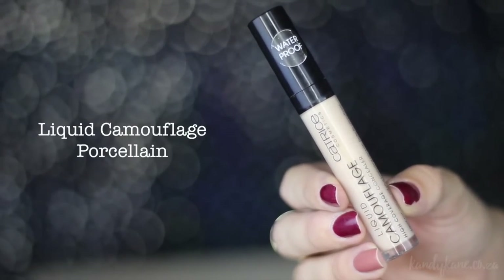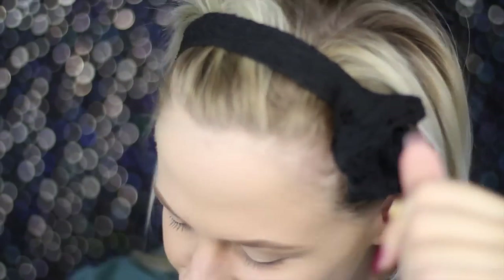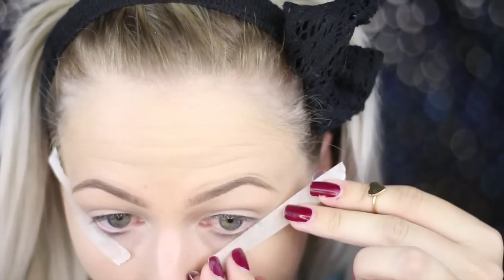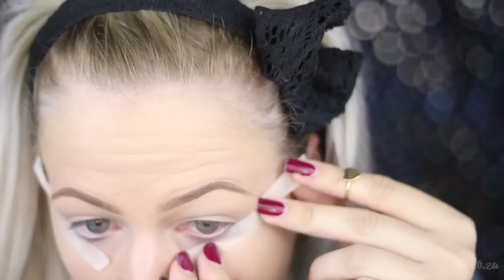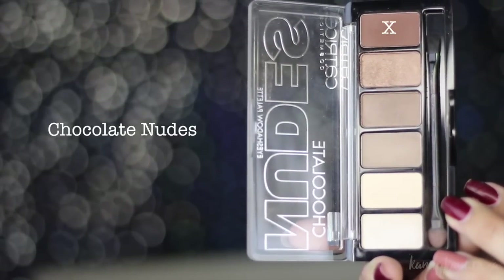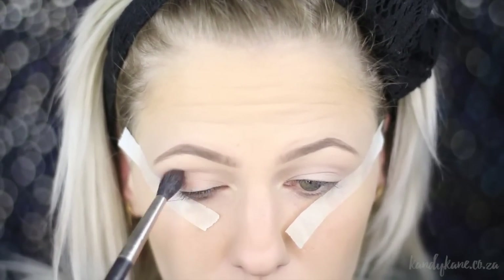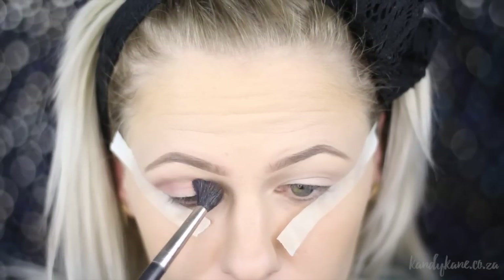I'm going to use the Liquid Camouflage Concealer in Porcelain as an eye base as well, just patting that on my lids and blending it out with my fingers. Then I'm going to take some masking tape — this is really going to give you a guide as to where you want your eyeshadow to stop, and it's great for beginners doing eyeliner as well. I'm placing that where I want it, then moving on to my Chocolate Nudes palette, grabbing the chocolate color as my transition shade, applying it all over the crease and blending it out.